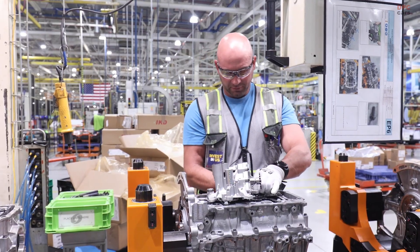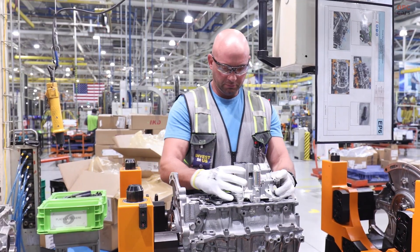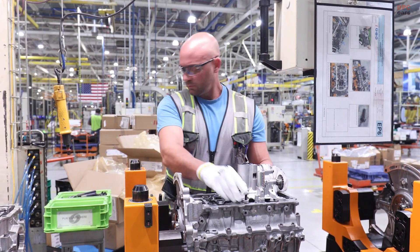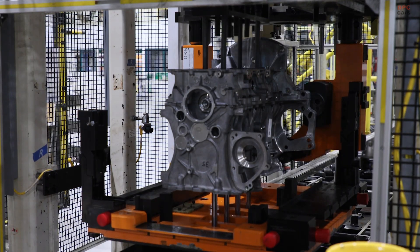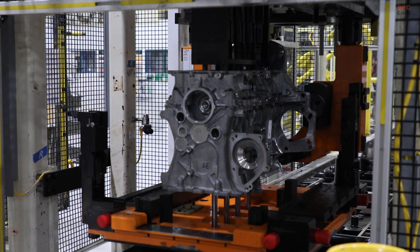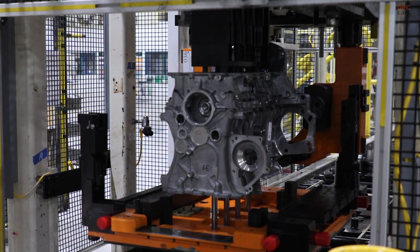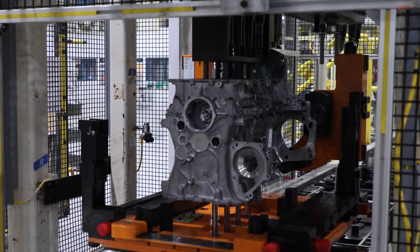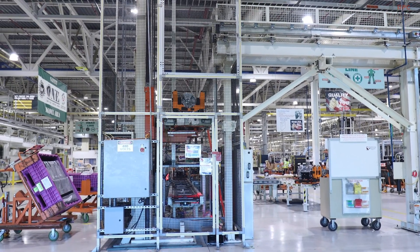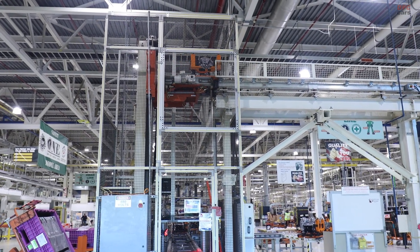Start with the manufacturing choice. Final assembly for this 1.6-litre engine happens at the Dundee Engine Plant in Michigan, a facility with a workforce that knows small displacement, high-technology engines inside and out. In 2022, Stellantis invested $99 million across three plants to prepare for volume production of this new engine family. That was not a publicity splash — it was a retooling plan that touches machining, casting, and final assembly so that each major component is built to tighter tolerances and married together with minimal variation. The takeaway for drivers is simple: engines that feel consistent, quiet, and responsive from vehicle to vehicle.